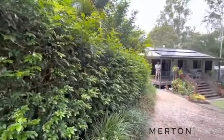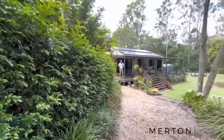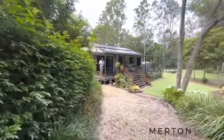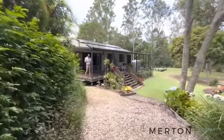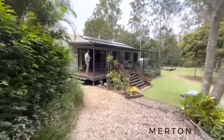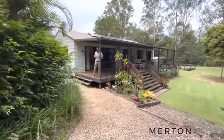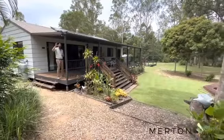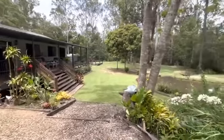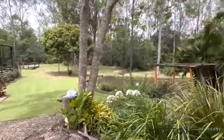G'day folks, Jonathan here from Merton Property Co with another video tour. Today we're at number 142 Arbor 3 at Glenwood. We've got a 9,000 square metre block — just under two and a half acres — with a three bedroom, two bathroom home. There's a lovely shed up there which we'll get to, so come on through and have a bit of a look around.